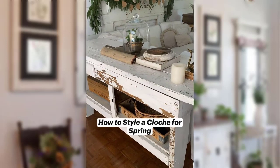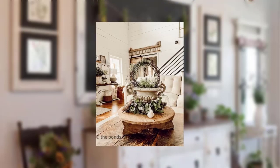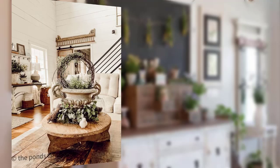Point number 19: Use a vintage garden gate as a unique headboard for your bed. Point number 20: Make a set of DIY wooden picture frames using distressed wood. Point number 21.